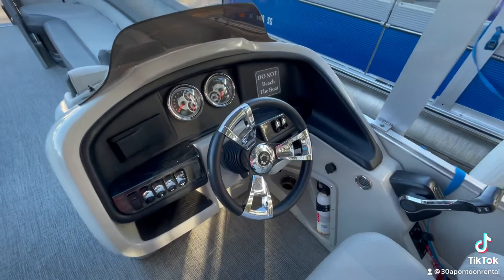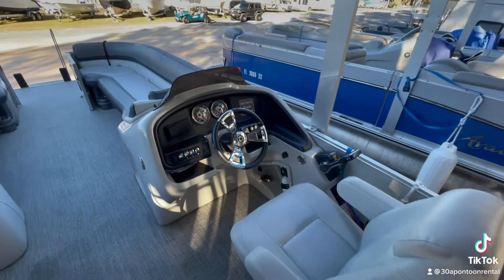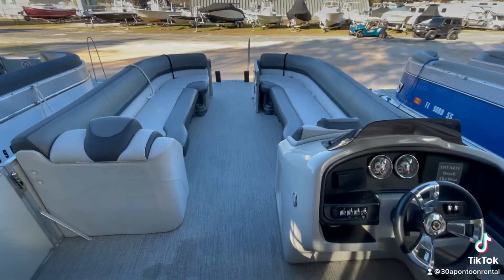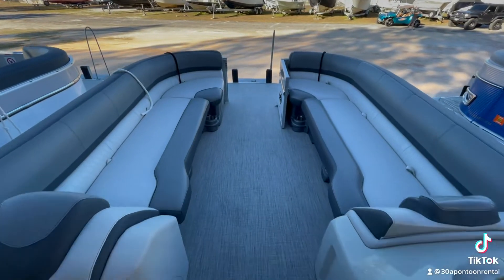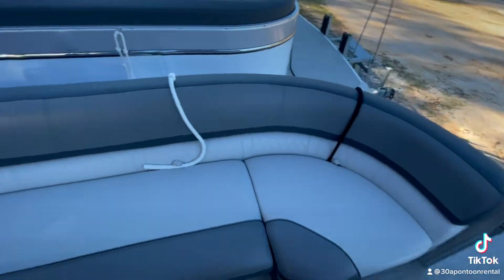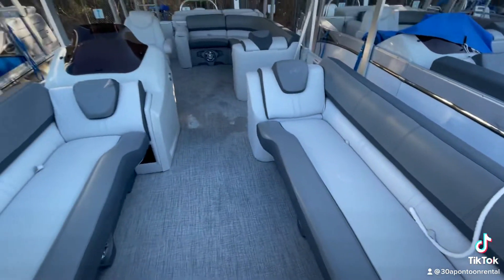30A Pontoon Rental also offers van rentals, beach buggy rentals, and slingshot rentals. Check out those websites at 30aslingshots.com, 30abeachbuggy.com, 30avantrental.com, and also suburban rentals at 30asuburbanrental.com.